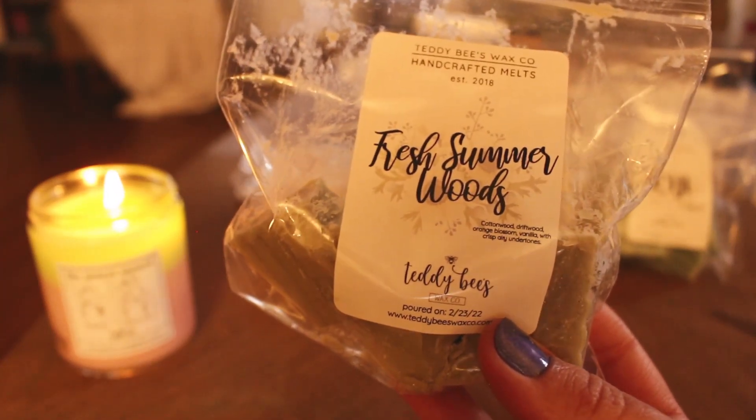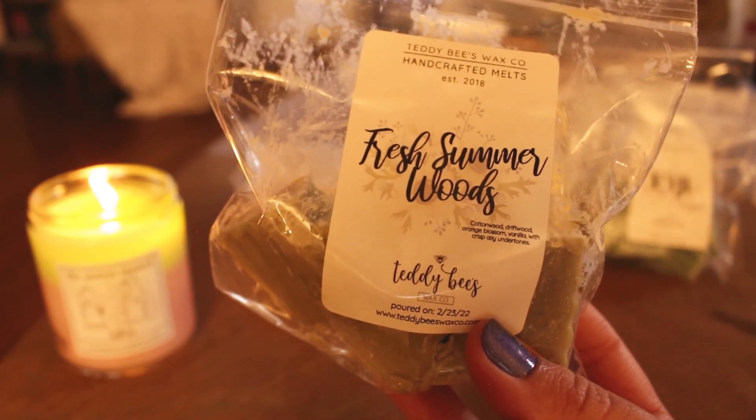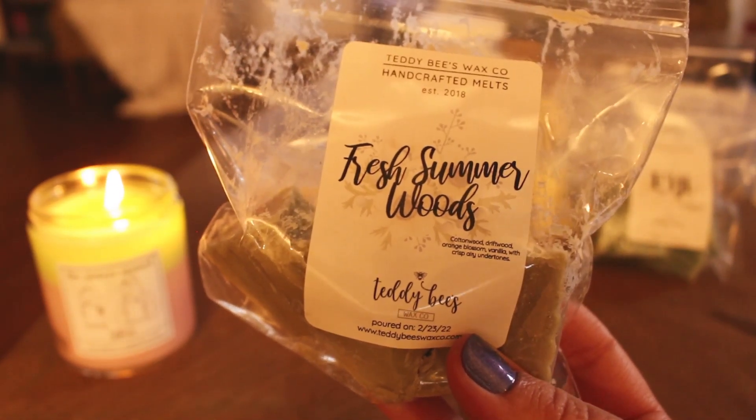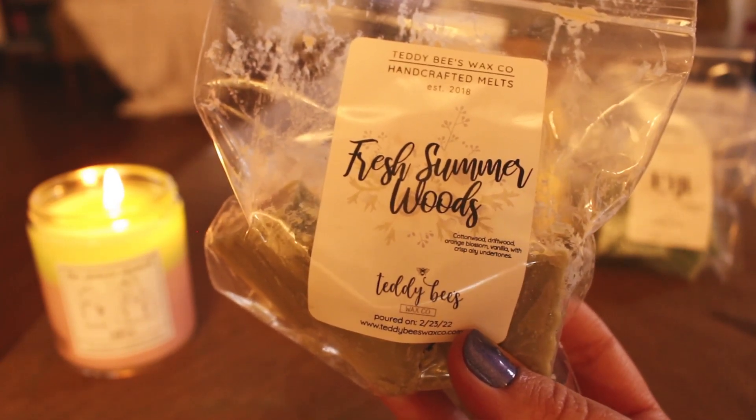It almost smells like you have a box of Bounce dryer sheets freshly opened sitting beside an open bottle of Downy April Fresh fabric softener — which is just what my dreams are made of. Fresh Summer Woods for me is a hit. It is like so strong — 10 plus out of 10. But if you don't like dryer sheet scents, don't even try it because that's what it smells like.